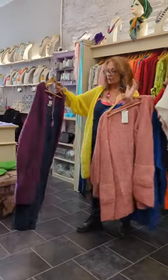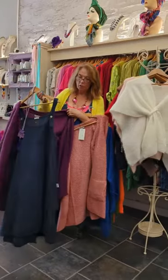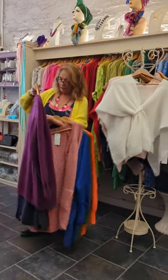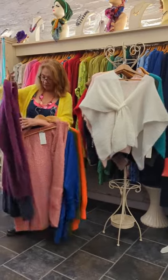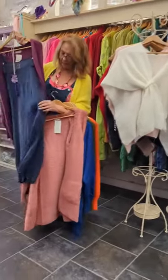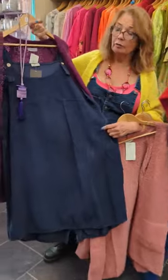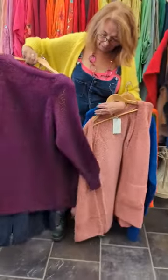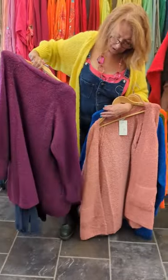the new dresses that have just come in. Stunning corduroy pinafore dress and they are 95 euros and they've got wee pockets on the side, absolutely stunning on, really lovely. And longer at the back with a little peeky-poo.